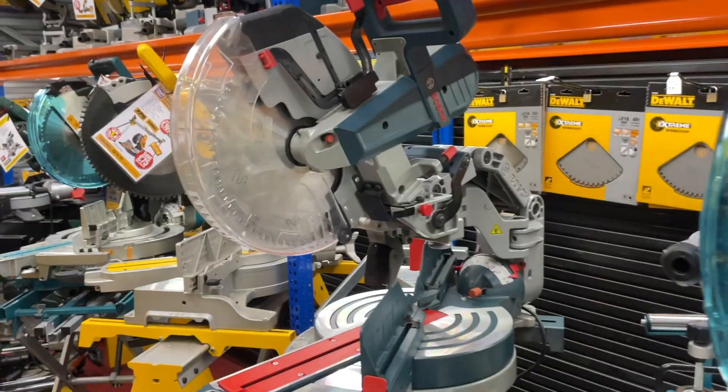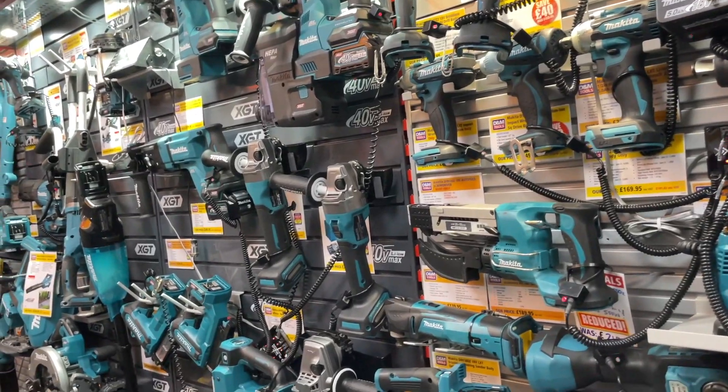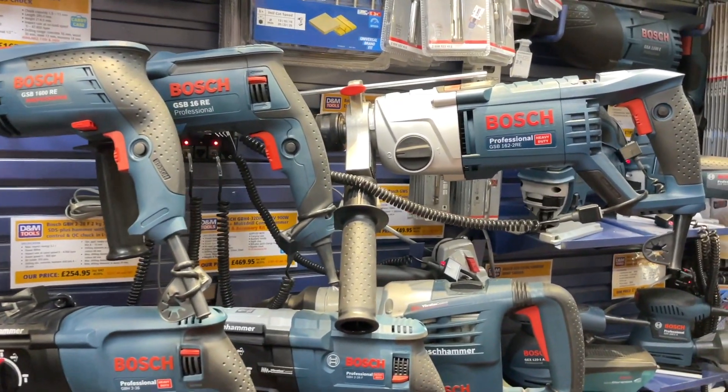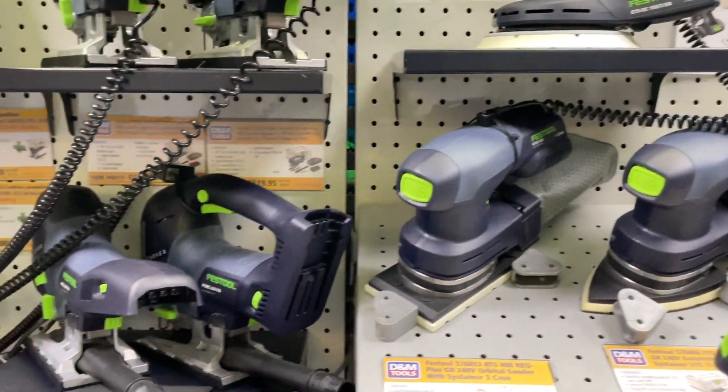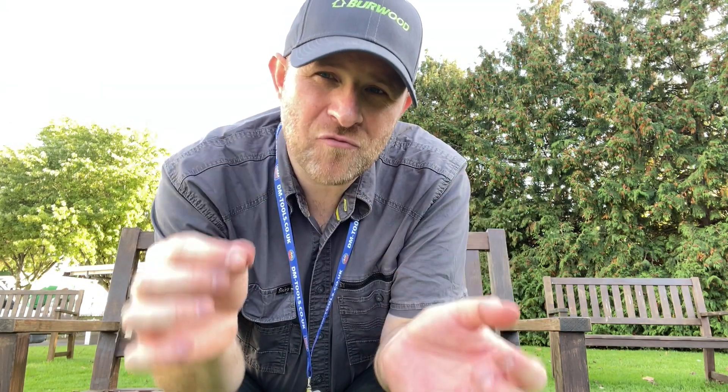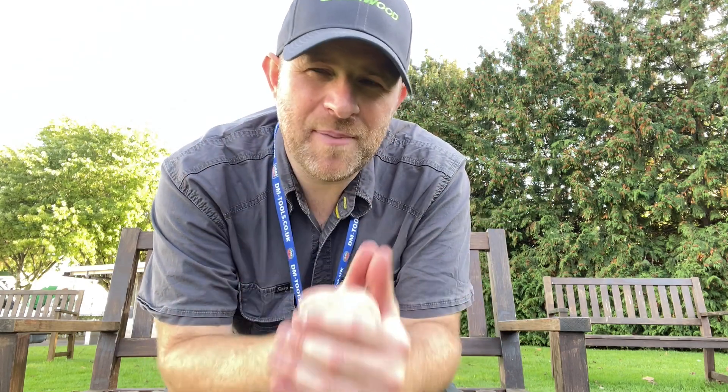They sell all the big brands — the likes of DeWalt, Makita, Bosch, and Festool, to name just a few. Now imagine all of those tools in one venue for three days. You get to try out those tools, see demonstrations, and speak to professionals whilst being surrounded by like-minded people.